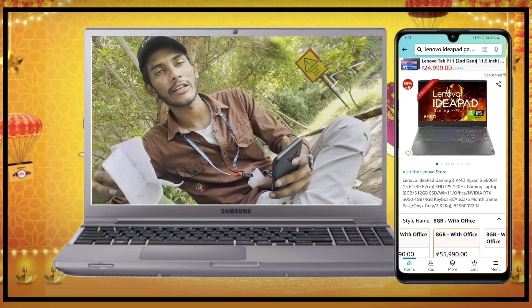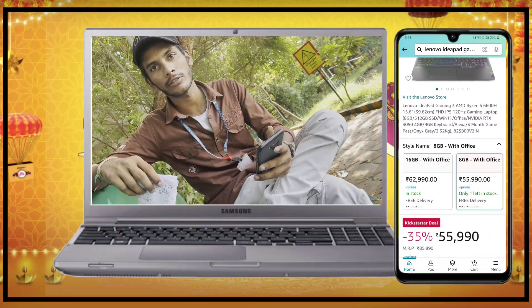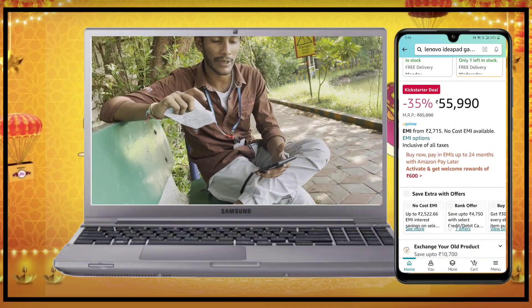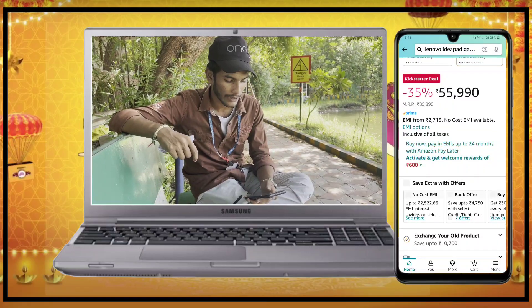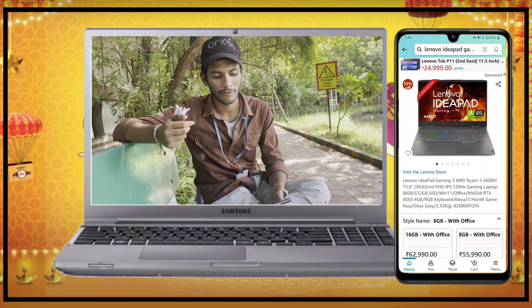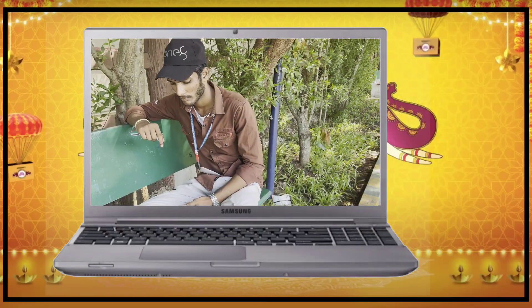This is the Lenovo IdeaPad Gaming 3 with an AMD Ryzen 5 6600 processor and RTX 3050 graphics. It comes in 8GB or 16GB RAM options. With a card offer, it is available for around 65,000. This is a great gaming laptop.